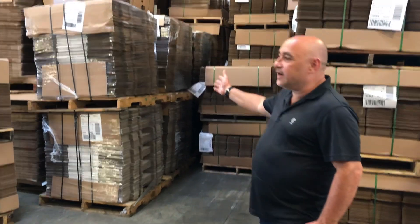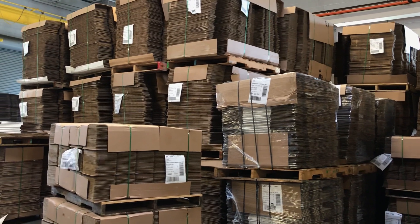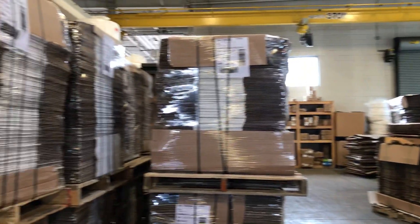We do a lot of corrugated. A lot of this is corrugated for the food industry. We do a lot of packaging and cutting and assembling of corrugated for some larger industries.